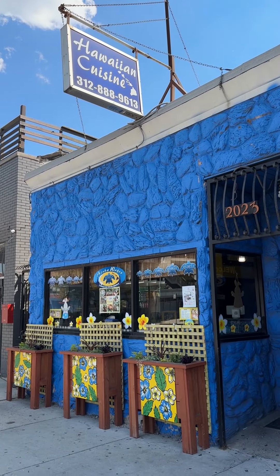We are so excited to have Richard from Aloha Wagon with us today. Where is Aloha Wagon located? We're on 2023 Southwestern, almost under the pink line.